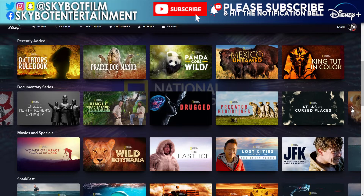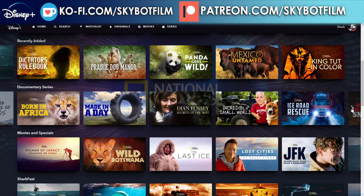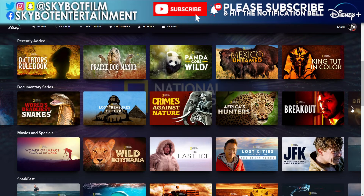Continuing: Lawless Oceans, Inside North Korea's Dynasty, Jungle Animal Rescue, Drugged, Predator, Bloodlines, Atlas of Cursed Places, Savage Kingdom, World's Deadliest, Wild Cats of India, The Lion Ranger, Buried Secrets of Keros — they just keep going, there are so many series on here — Born in Africa, Made in a Day, Dian Fossey: Secrets in the Mist, Incredibly Small World, Ice Road Rescue, World's Deadliest Snakes — no thank you — Lost Treasures of Egypt, Crimes Against Nature, and Africa's Hunters.